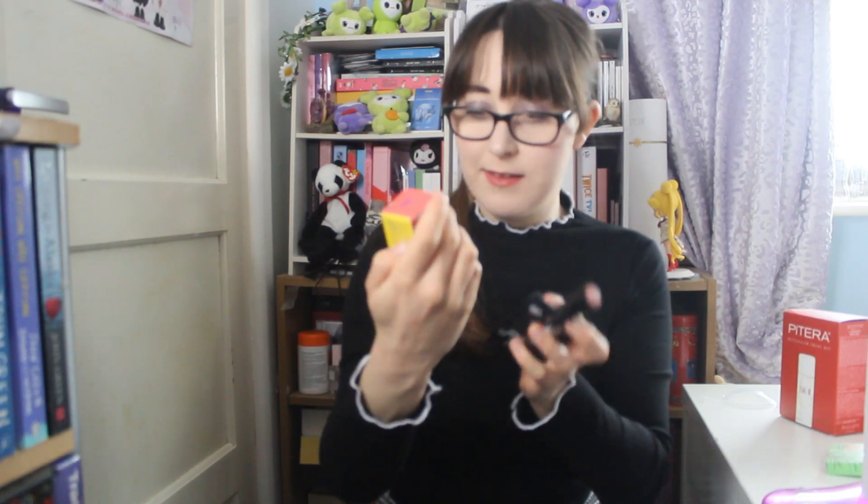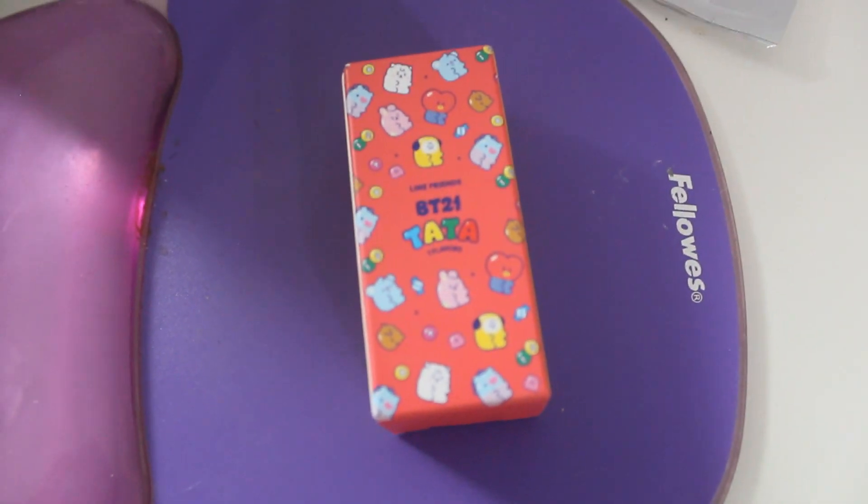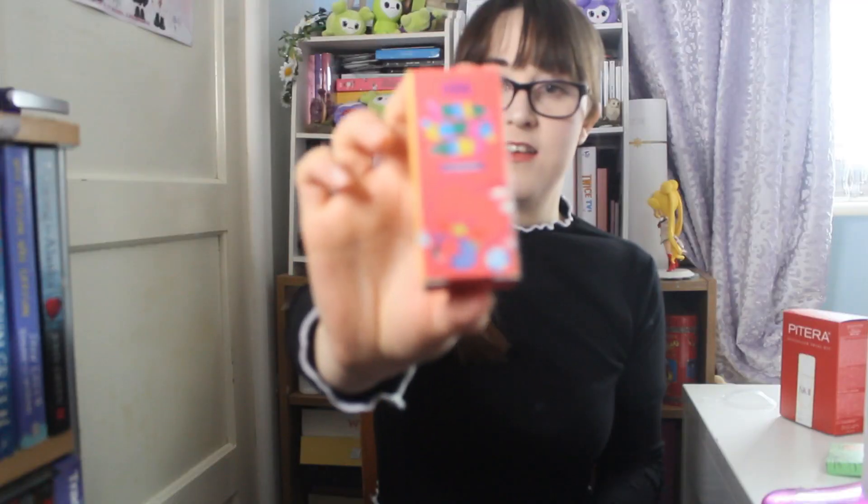Some little BT21 items — we have this jelly candy lip tint in grapefruit, and it has Tata on it. And then we have BT21 eye glitter in brown.